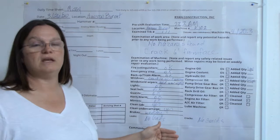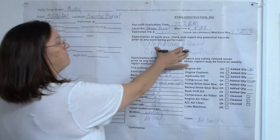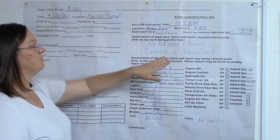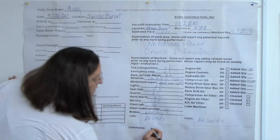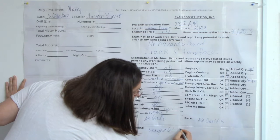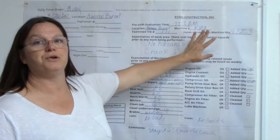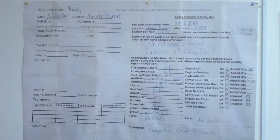Every spot on here needs some kind of an answer — it does not need to be left blank. Down here in the comments, if you found a hazard, you need to write what you did to correct it. For example, I wrote 'crack six feet from face,' so down in the comments I'm going to write 'stayed six feet from the crack.' Make sure you write down what you did to correct any hazard found.